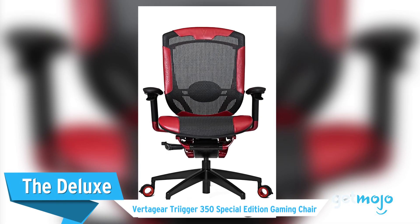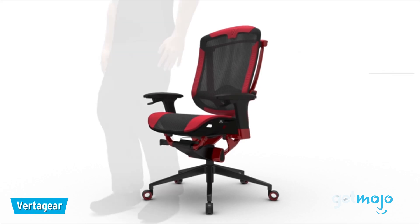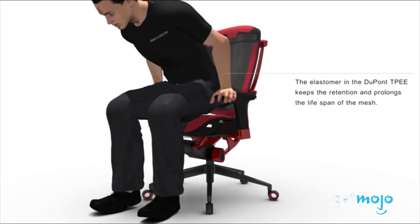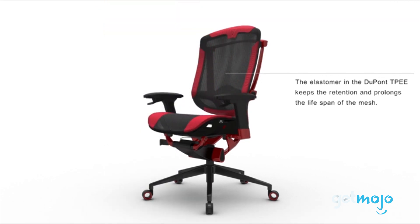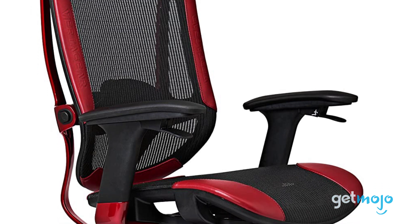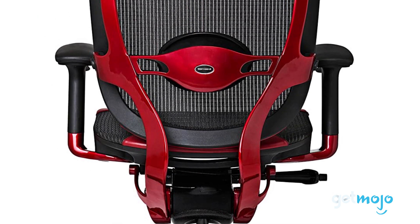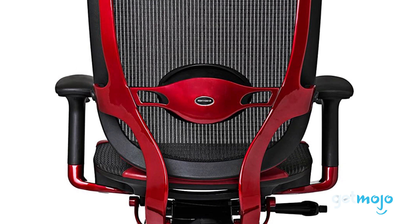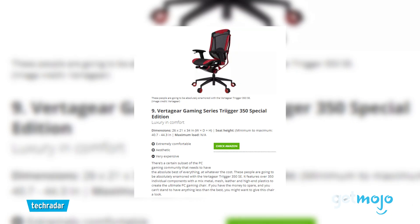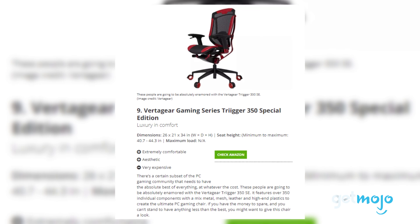The Deluxe Vertigear Trigger 350 Special Edition Gaming Chair. This may look like your average office chair due to its mesh-heavy design, but it is in fact one of the most sought-after gaming chairs on the market. Just like an ergonomic office chair, this Trigger 350 model is incredibly adjustable and breathable thanks to its mesh back and base. However, with its stylish calfskin leather trim, it's clear that this chair has a bit more to it. Sure, it's on the pricier side, but TechRadar summarized it by saying this chair will attract those who can't stand to have anything less than the best.